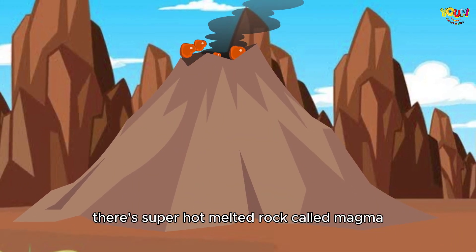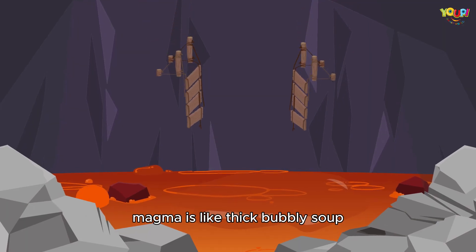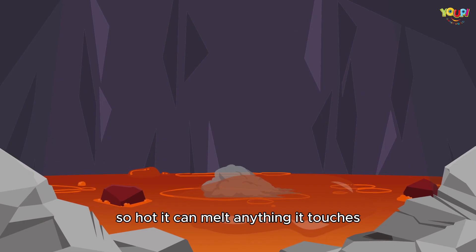Inside a volcano, there's super hot melted rock called magma. Magma is like thick, bubbly soup — so hot it can melt anything it touches.